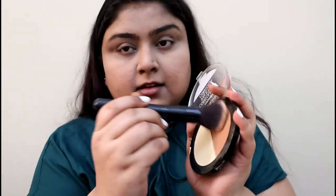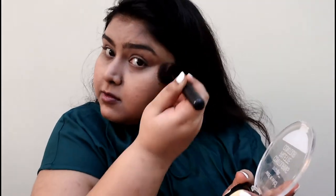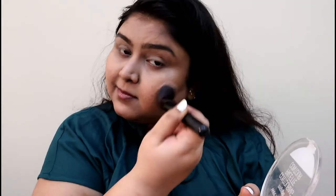Using the same contour palette, I'm contouring — or actually using it as a bronzer, because this shade isn't dark enough on my skin to use as a contour. I love using it as a bronzer because this is a warm tone contour palette.